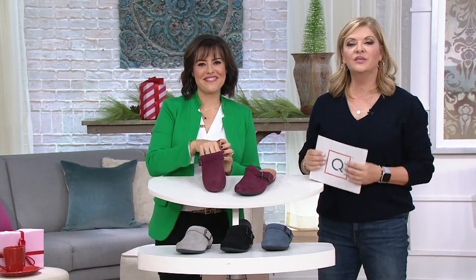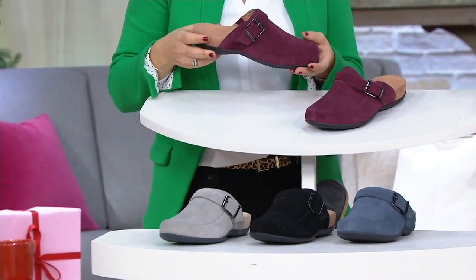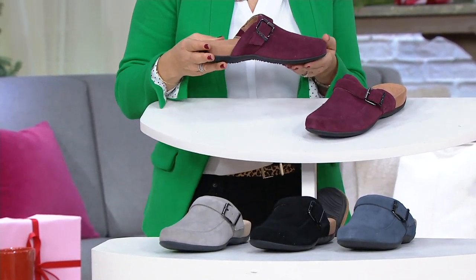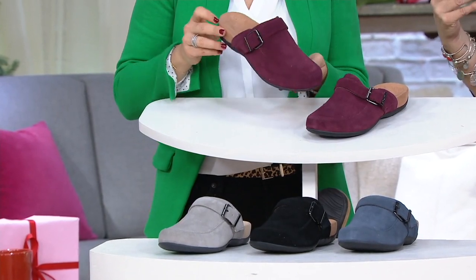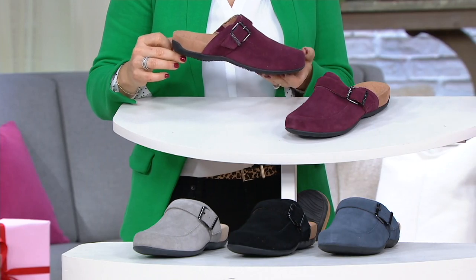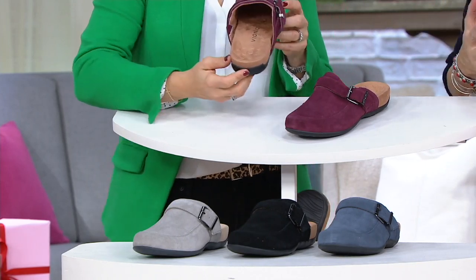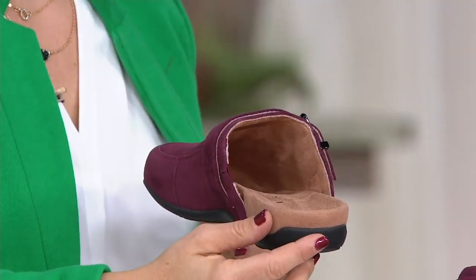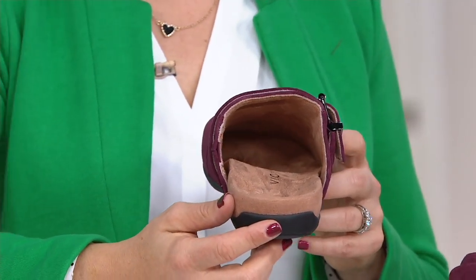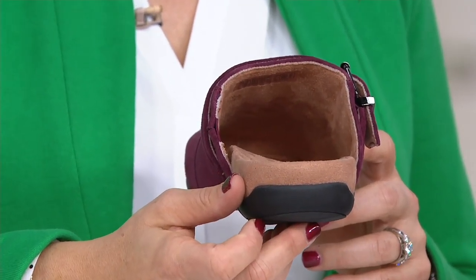Lots of color choices for you. And although Vionic always gives us free shipping, this is also a free shipping moment, and we only have until 1:59 PM Eastern time. You can shop with me on QVC and QVC3 with free shipping, but also online — use the app or QVC.com. Free shipping on the majority of things, so definitely take advantage of it.